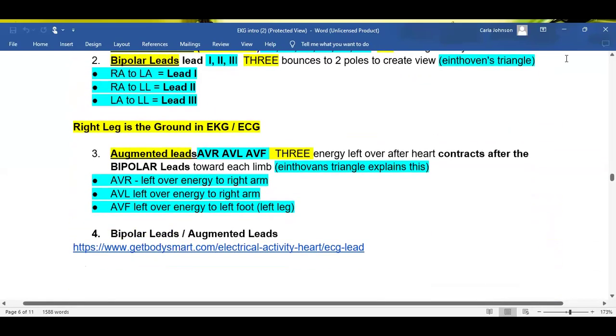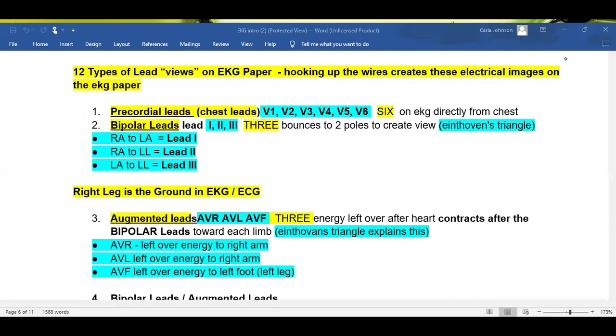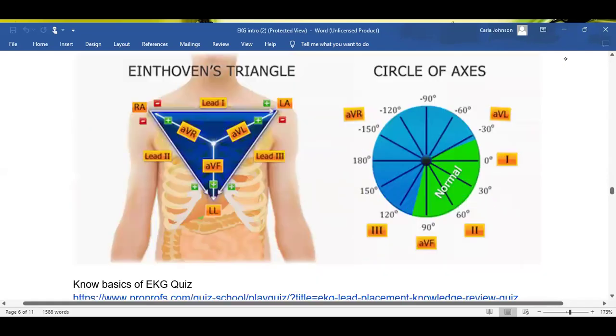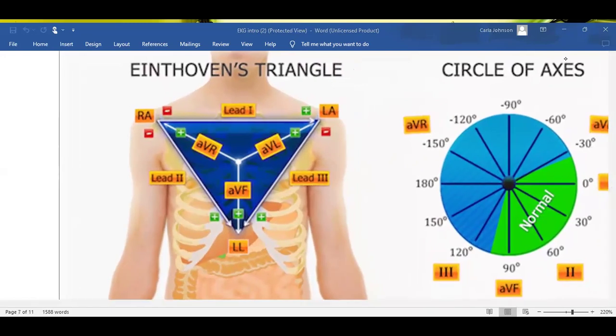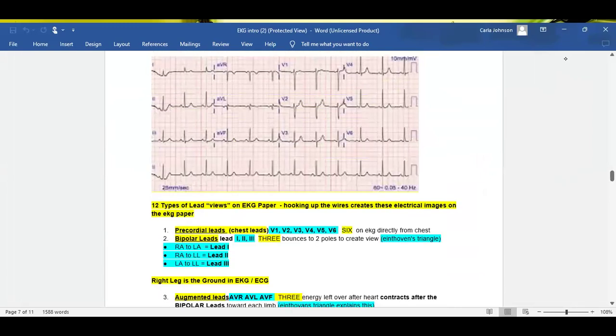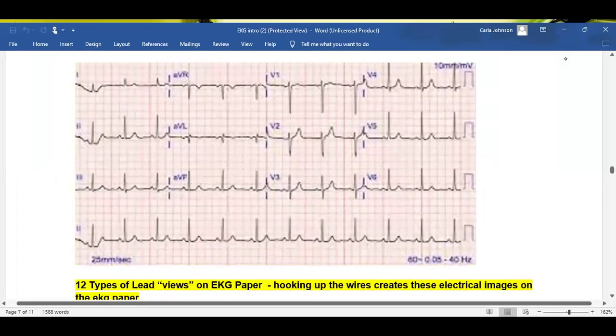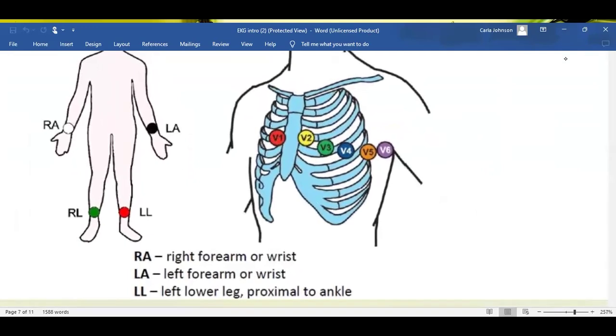AVR, AVL, and AVF are the leftover energy to each limb. So if the right arm is not put on properly, we will also not get lead AVR. If our left arm is not put on properly, we will not get lead AVL on our ECG or EKG. And if our left leg is off, we will not get lead AVF. Keep in mind, Einthoven's Triangle explains those leads — Roman numerals I, II, and III, and AVR, AVL, AVF. The V leads or chest leads go directly to the ECG paper. We only have six of them, so we have to explain the other six — and those other six give us our 12-lead EKG.